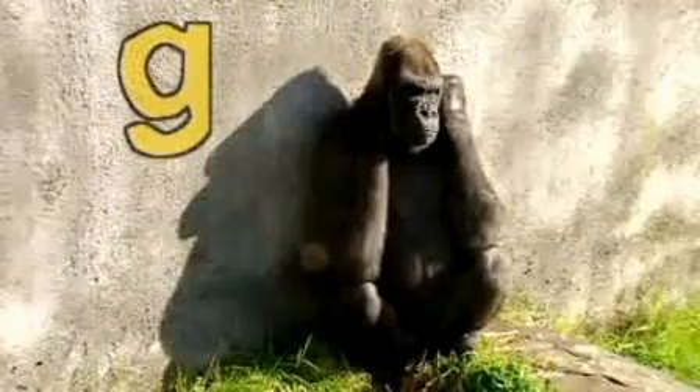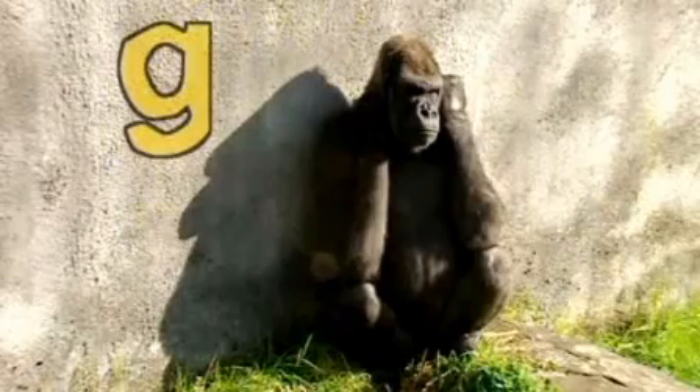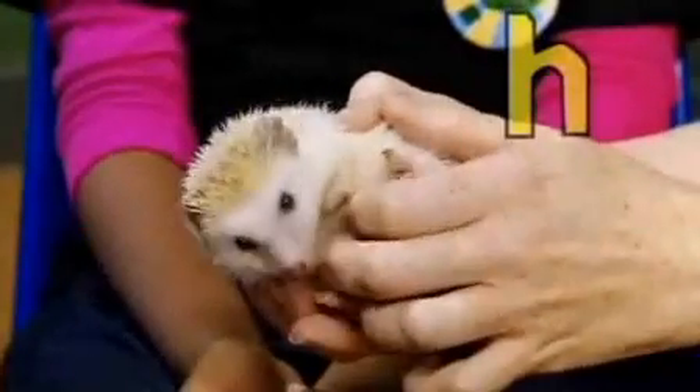G is the gorilla, he's a great big grumpy fella. H is for the hedgehog, who is sharper than you think.